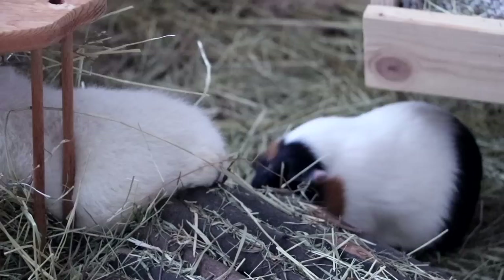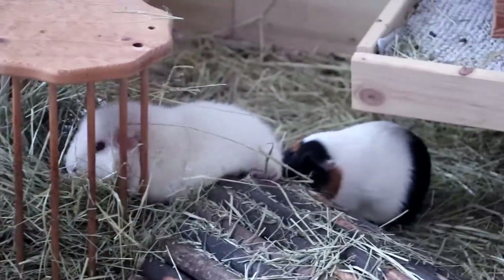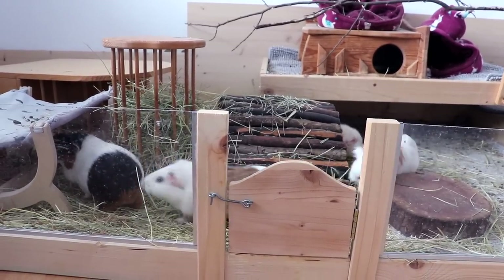The first thing I always do in the morning is go into the piggies' room. Today I was greeted by quite a sight. So the first thing I always do in the morning is to give the guinea pigs a peep check.